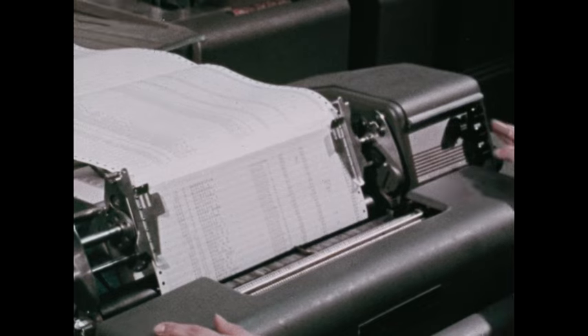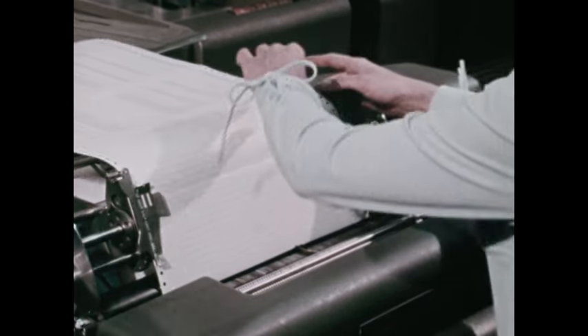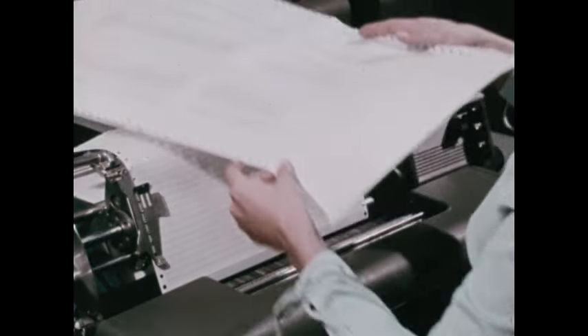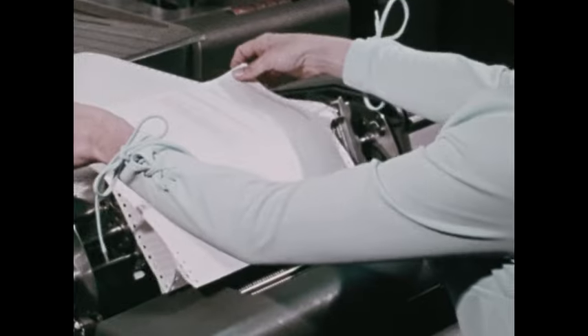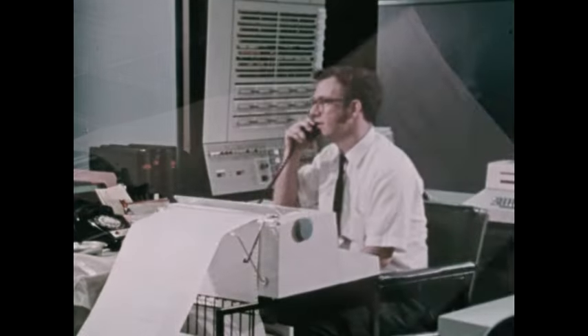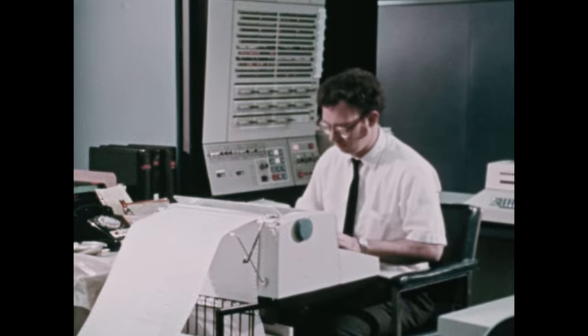Punched card, or unit record accounting procedures as they're called, are fast, flexible, and reliable, which helps explain why punched card equipment is widely used. Yet there are other data processing systems that are even faster and more adaptable. We're referring to data processing using an electronic computer.